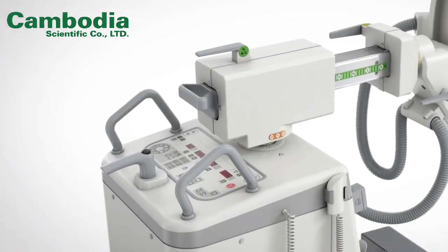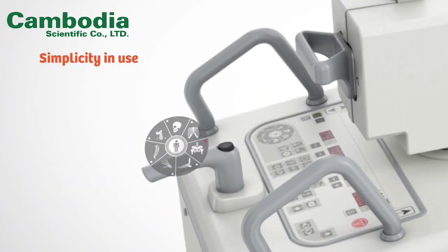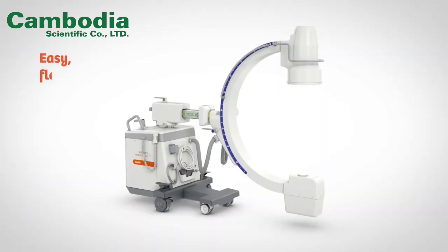Ceus Fit is based on the touch-and-play concept for simplicity in use. Smart usability, more working space, and fast boot-up allow assisting personnel to operate the system with ease, thereby ensuring consistent results and efficient workflows in daily routine.